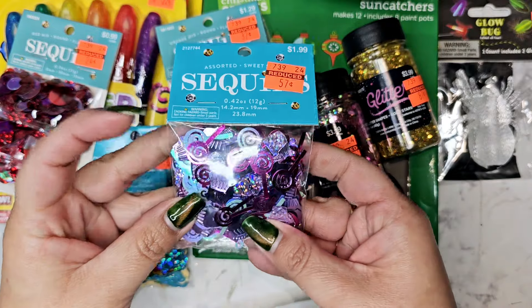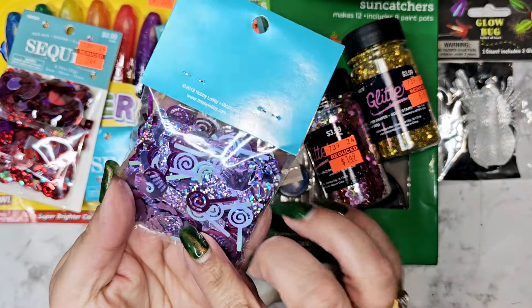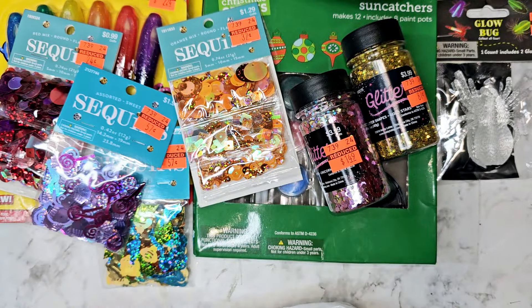For 57 cents I did get another pack of the little birthday mix sequins.